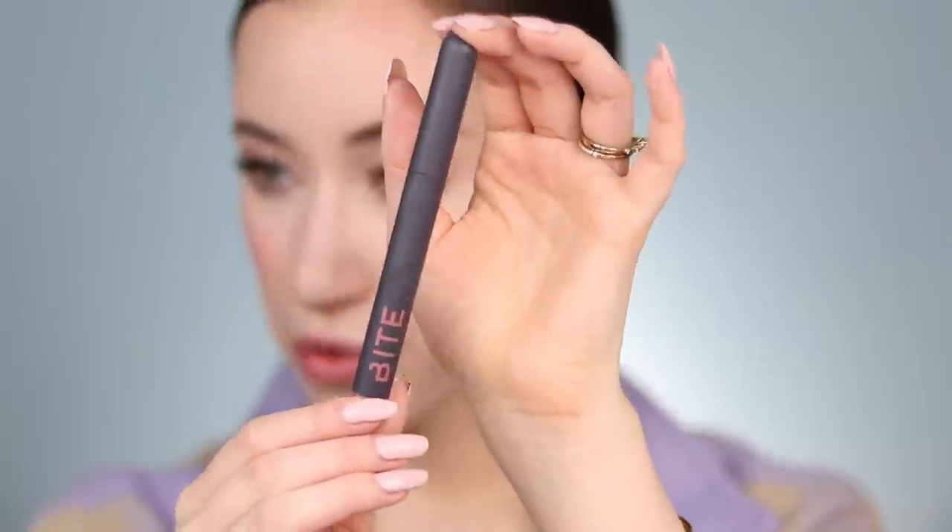My makeup look is pretty much done — I'm going to do a very simple lip. I'm using the Bite Beauty Power Move Creamy Matte Lip Crayon in the shade Sugarcane. For a more everyday look I focus the lip color along the outside of the lip, leaving the center bare. It creates a nice defined lip shape but wears off so much more naturally. I'm blending the edges with my finger, then applying the Kosas Wet Lip Oil Gloss in Jellyfish all over for a super natural-looking shine.